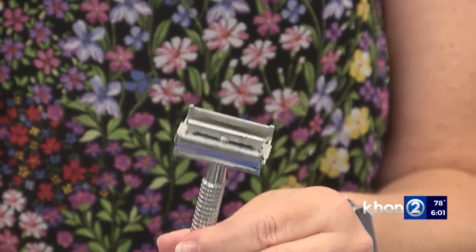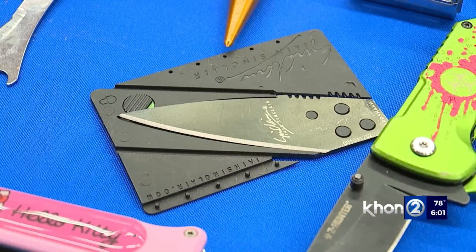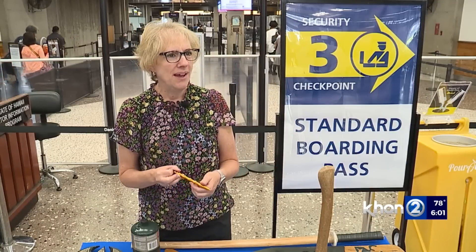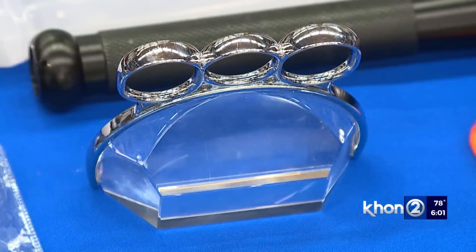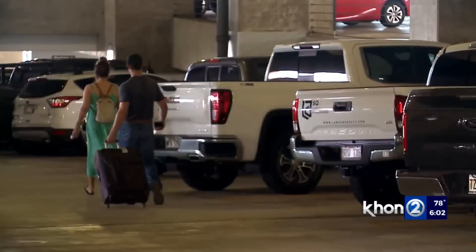Travelers are caught off guard because they get used to carrying sharp items as makeshift weapons on their key chains all the time, and come to the checkpoint with them on their keys. Officers are looking for them and give them an option — putting the item in checked luggage or back in the car if possible.